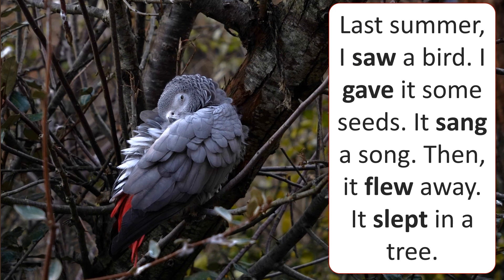Last summer I saw a bird. I gave it some seeds. It sang a song. Then it flew away. It slept in a tree.